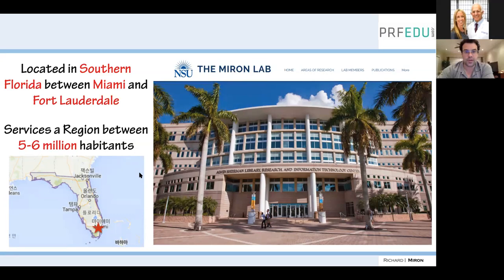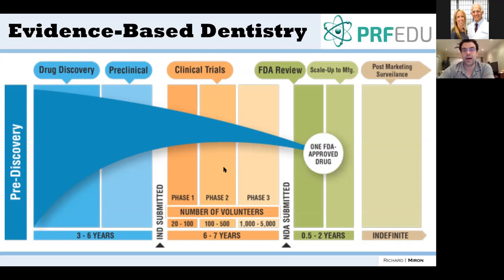It's important to understand that discovery of new biomaterials and implant surfaces typically happens three to six years before they reach clinicians. A perfect example: platelet-rich fibrin was invented in 2001–2002 and was FDA approved around 2009. Still today, there are many clinicians who haven't heard about it or are just getting trained. It takes a long time to translate new data out to people.